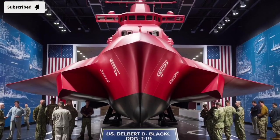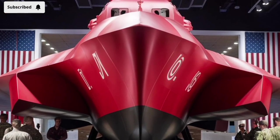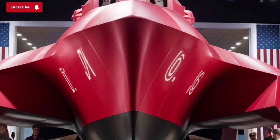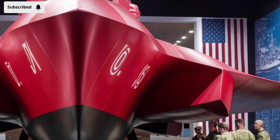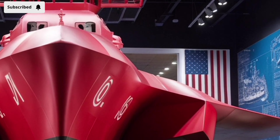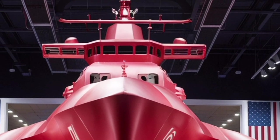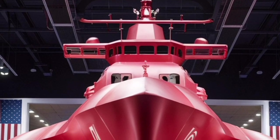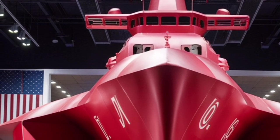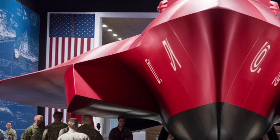Welcome to our channel Storm Rider. The USS Delbert D. Black, designated DDG-119, is one of the most advanced destroyers in the United States Navy, belonging to the Arleigh Burke class. Named after Master Chief Petty Officer of the Navy Delbert D. Black, the first man to hold that position, this warship represents a blend of cutting-edge technology, powerful combat systems, and a strong tribute to the history and values of the Navy.